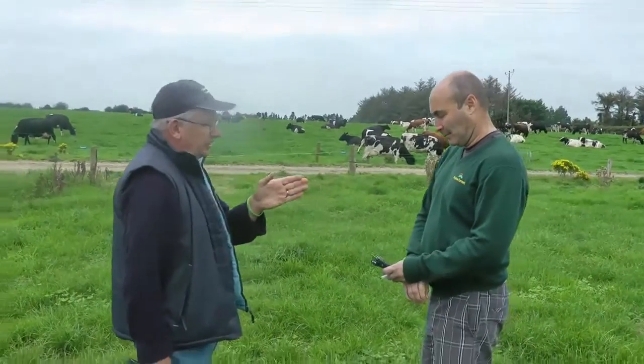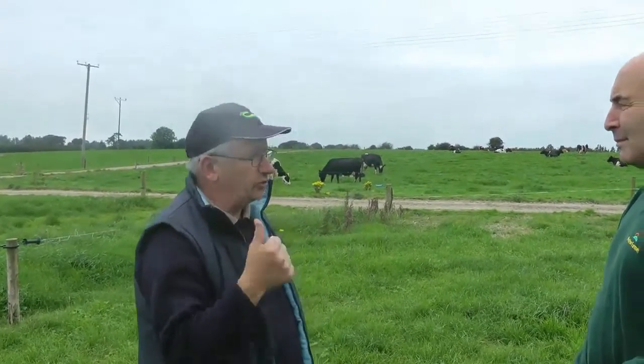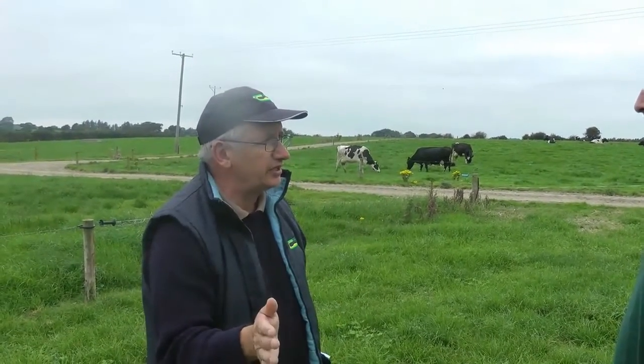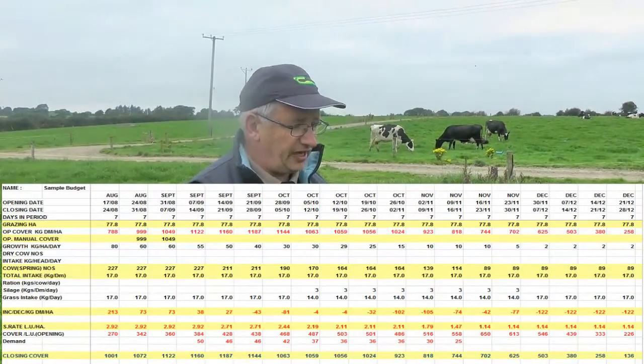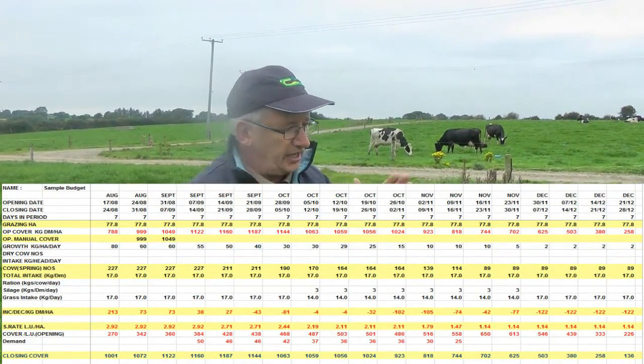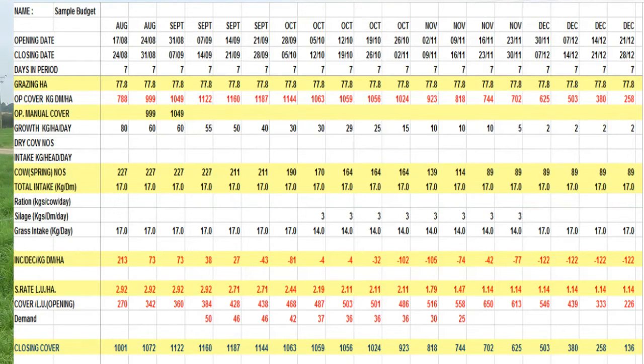Spring '16 starts in August '15, if you understand that. Once we hit August, all we're doing is setting this farm up for the following year — in terms of cow condition. We'll take cows out and dry them off based on condition score, irrespective of how many days they have in milk. We'll never get hung up on days in milk; they'll go out on a mixed condition score. Then we're setting up that we need a certain amount of grass here in spring.